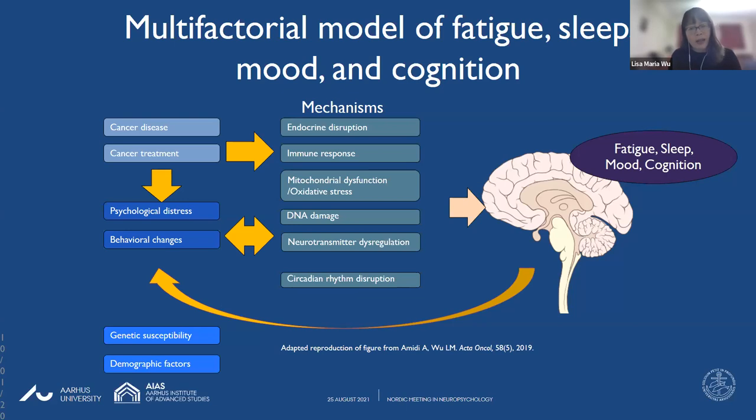When we think about underlying mechanisms of these symptoms, it can be helpful to look at the various mechanisms examined in the literature. They include endocrine disruption, immune response, mitochondrial dysfunction and oxidative stress, DNA damage, and neurotransmitter dysregulation. But the underlying mechanism that has become very interesting to myself and my colleagues is circadian rhythm disruption, because it happens to be highly associated with all of the other mechanisms. Moreover, circadian rhythms are highly modifiable, and therefore it is a mechanism that interests me in particular as a psychologist. Cancer and its treatment may contribute to fatigue, sleep, mood, and cognition changes through that mechanism.